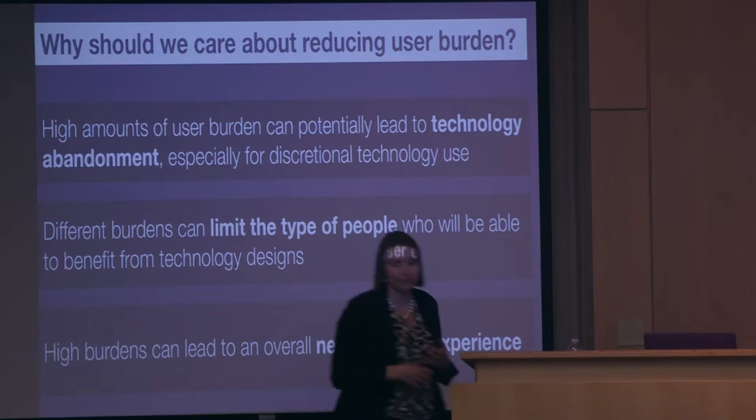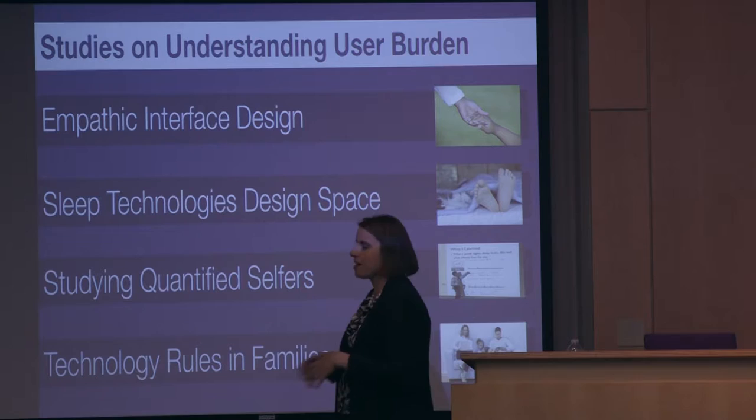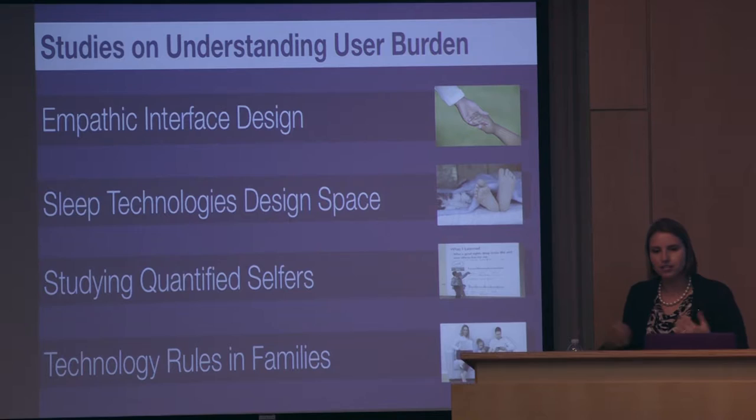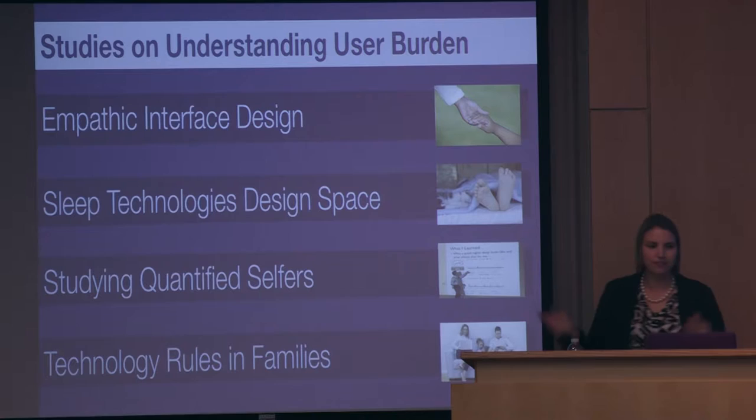Now I'm going to shift and give you a high-level view of the research in our lab that led us to think about this broader picture of user burden — the formative studies that ultimately led us to develop the model and scale. I'll go through each briefly and discuss what aspects of user burden surfaced from each study.